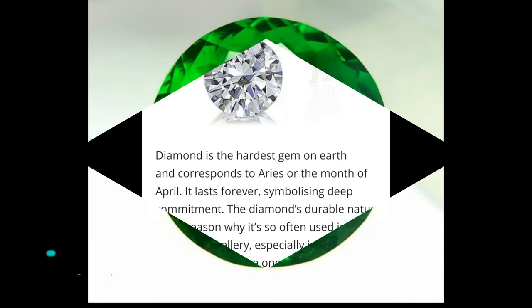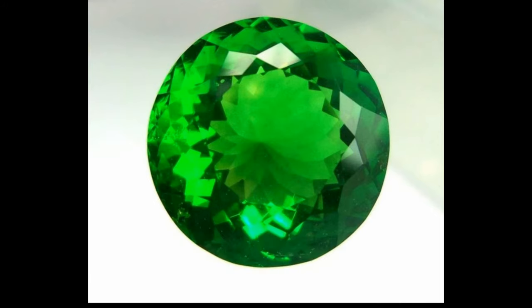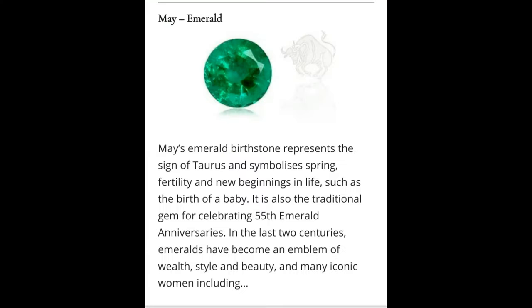May: Emerald. The birthstone of May carries the rich green color of spring and radiates a beautiful vivid tone. They are considered to be a symbol of rebirth and love. Emeralds are among the rarest gemstones and are typically mined in Colombia, Brazil, Afghanistan, and Zambia. Geological information: Emerald is a gemstone and a variety of the mineral beryl, colored green by trace amounts of chromium and sometimes vanadium.